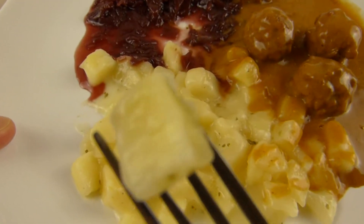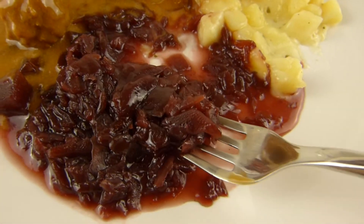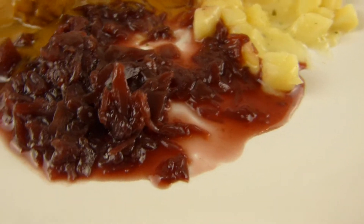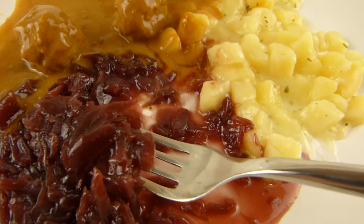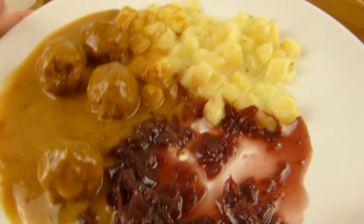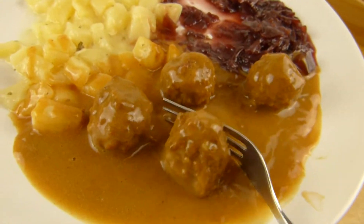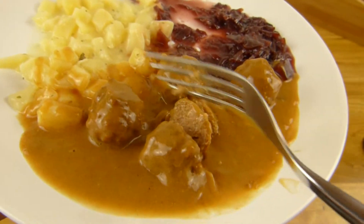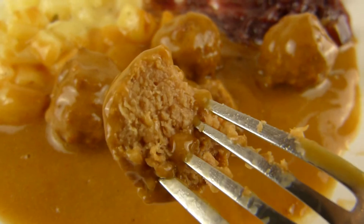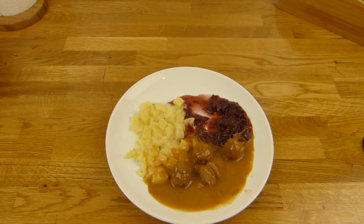Irgendwie weniger Kartoffelgeschmack, ich weiß nicht genau warum, aber kein Nebengeschmack. Dann der Apfelrotkohl — sieht cremig aus, ist es ein bisschen, und der ist säuerlich. Wenn ihr säuerlichen Rotkohl mögt, ist das gut hier. Ich mag meinen lieber nicht so säuerlich. Aber es ist trotzdem lecker. Und das letzte: die Fleischbällchen. So sieht ein Fleischbällchen von innen aus. Von außen sieht es sehr schön aus. Die sind auch okay — ein bisschen salzig, nicht sehr weich, ein bisschen bissfest. Das ist gut.